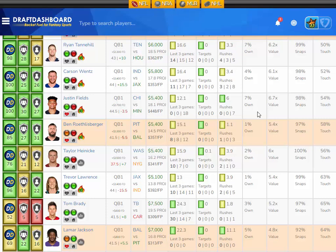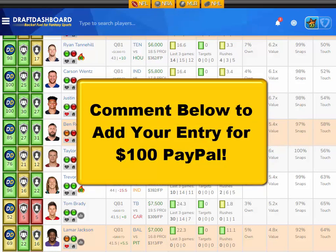Justin Fields scored 18 fantasy points in his last game with seven rush attempts. He practiced in full on Wednesday, so he is good to go. I think he's going to have a great game here at a low price tag, so I like Justin Fields versus the Minnesota Vikings.